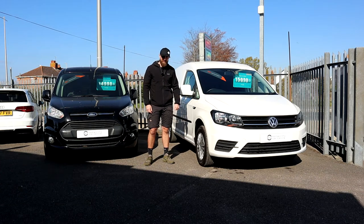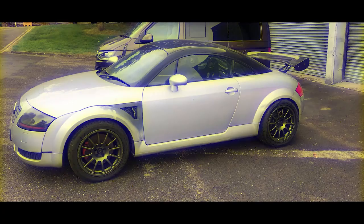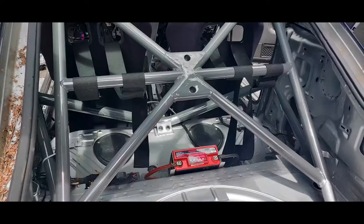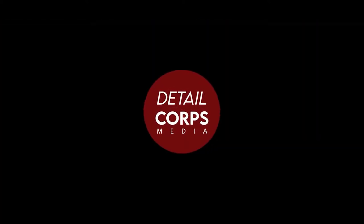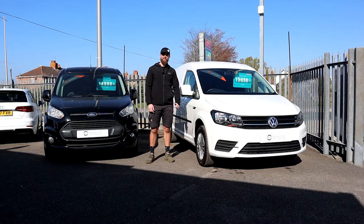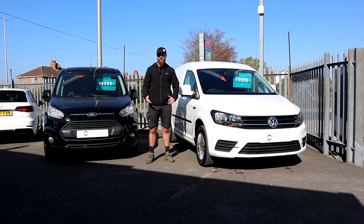Welcome back to the channel. In this video we're comparing the Caddy with the Transit Connect. I'm here at Hamworthy Car Center, so if you're interested in any of these cars or any others you see on the forecourt while I'm making this video, you can find them at Hamworthy Car Center's website, which is linked below.